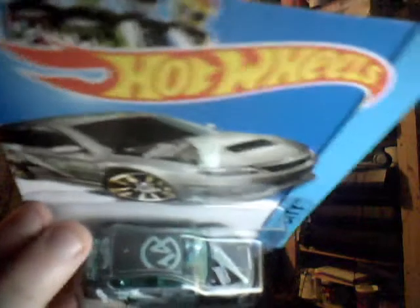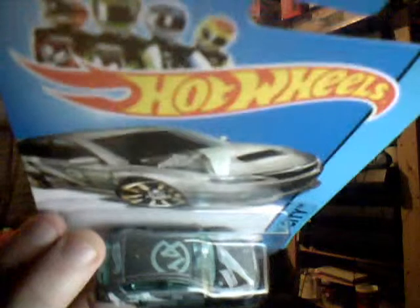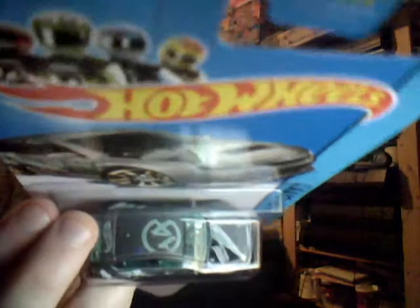Speaking of treasure hunt — Subaru WRX STI. Slightly dodgy paintwork on this — I think someone obviously wobbled the machine, or the machine was a bit jerky. But again, you can definitely tell it is international because if you look in the back there you can see that there is no logo, no text writing or anything at all. Usually they would say something like 'You found a super rare car, congratulations.'